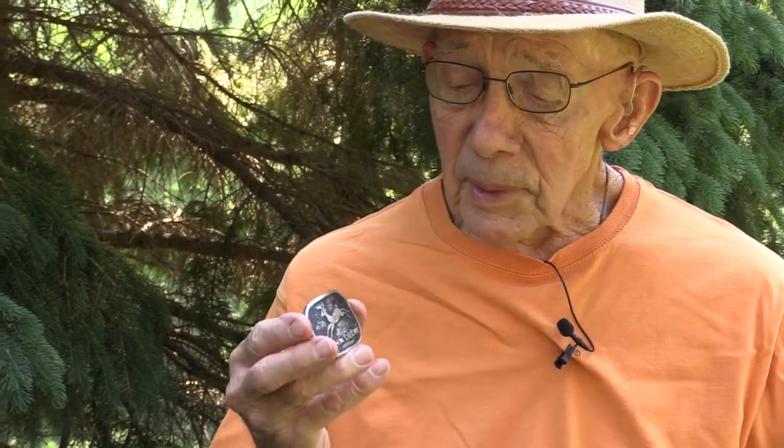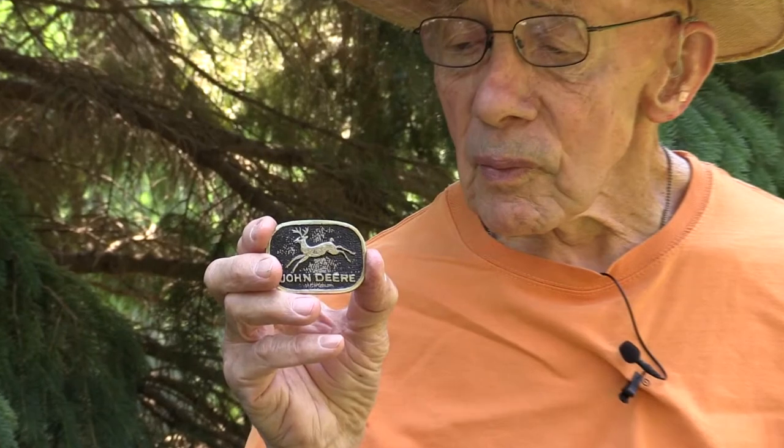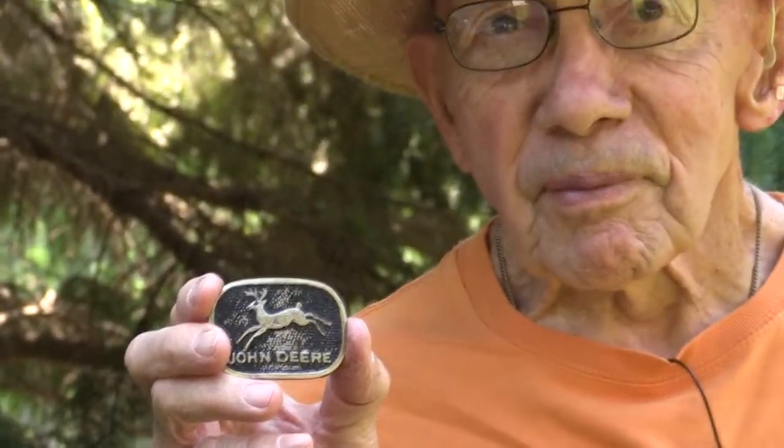So once again, it's been quite a change over the years. If anybody out there has any information about this belt buckle and maybe the worth of it, please contact us in the comments below. And have a great day!